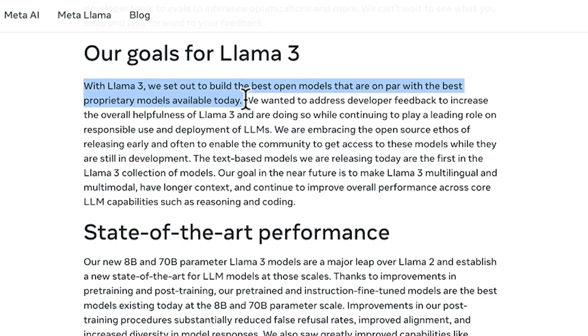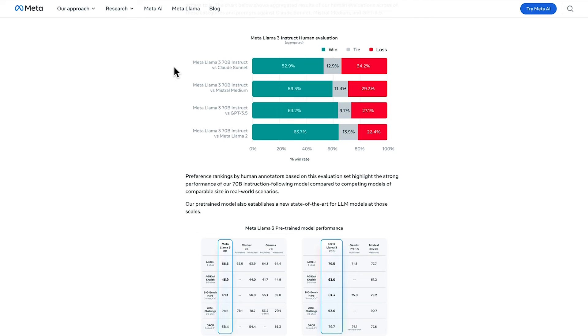What is Llama 3? It's your all-in-one AI solution capable of understanding and interacting in over 100 languages, making it a truly global tool.